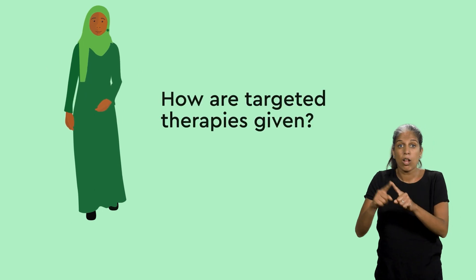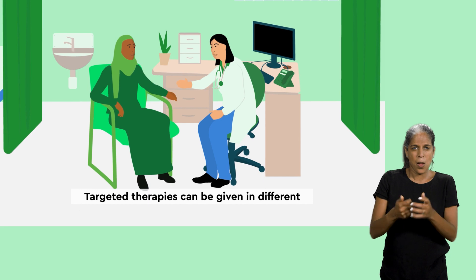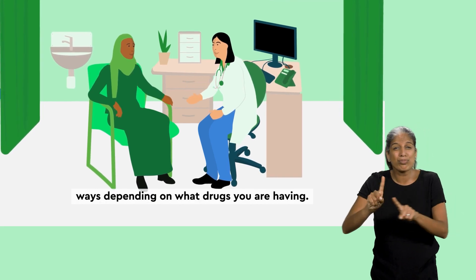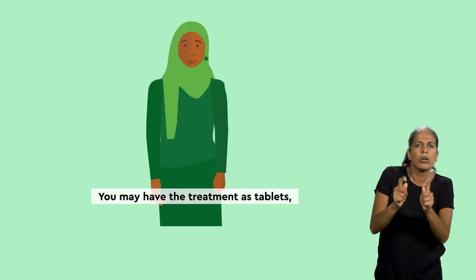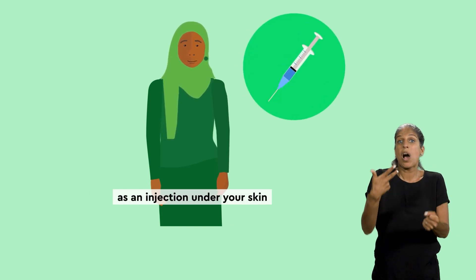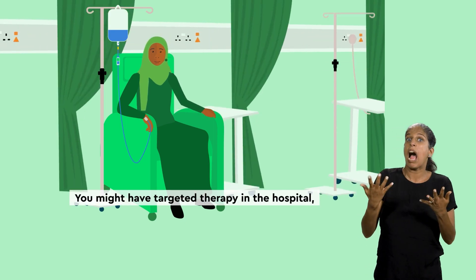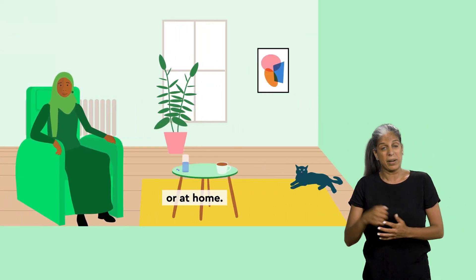Now, let's look at how targeted therapies are given. Targeted therapies can be given in different ways, depending on what drugs you are having. You may have the treatment as tablets, as an injection under your skin, or as a drip into a vein. You might have targeted therapy in the hospital or at home.